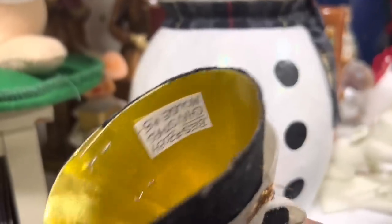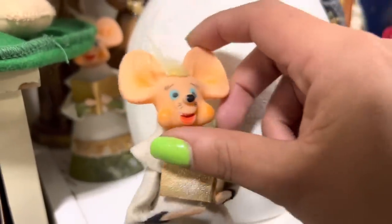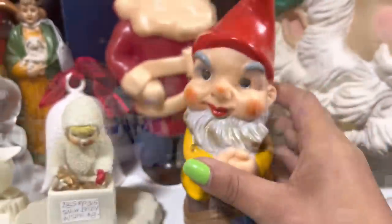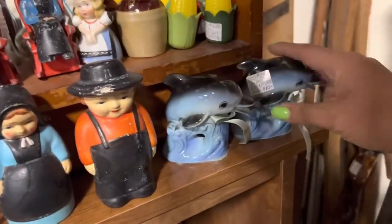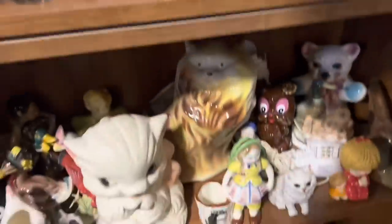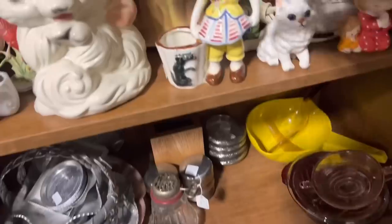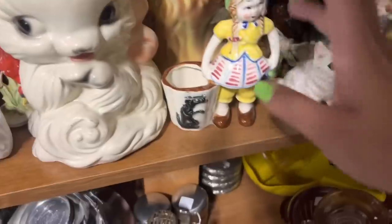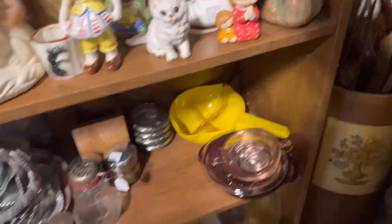I'm still going to go back and look at the mermaid soaps, but in the meantime, oh my gosh, the little mouse is so cute. I did grab the Christmas angel cat. A lot of little salt and pepper shakers. I like these dolphins, but they have seen better days unfortunately. This is kind of a fun planter, $7 — that's totally fair. I know I could make money on that, it's just a matter of how long it would take.